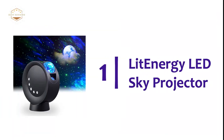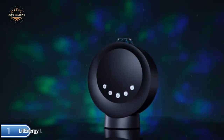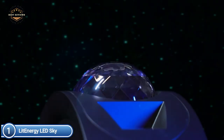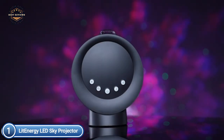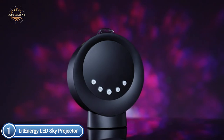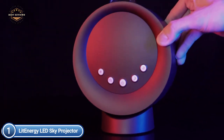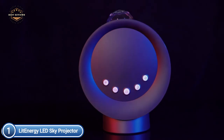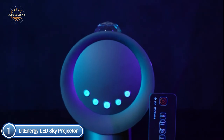The top pick in our list is the Lit Energy LED Sky Projector. This night light projector is ideal for parties, birthdays, room decor, children's day, and Christmas gifts. It creates an amazing and beautiful night sky that lets children stimulate their imagination, curiosity, and ingenuity. It also aids children to overcome fear of the darkness to sleep. It can also be used as a romantic mood light, night lamp, or bedside lamp.